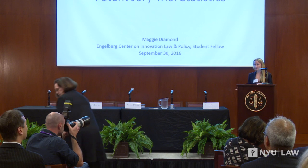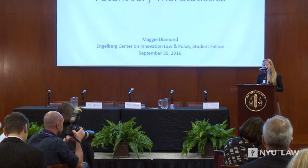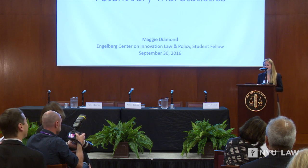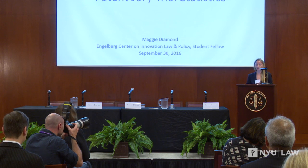Good morning. My name is Maggie Diamond, as Anne introduced me. For the past couple of months, Anne and I have been working together to take a deeper look at patent litigation trends, including trends in patent jury trials.